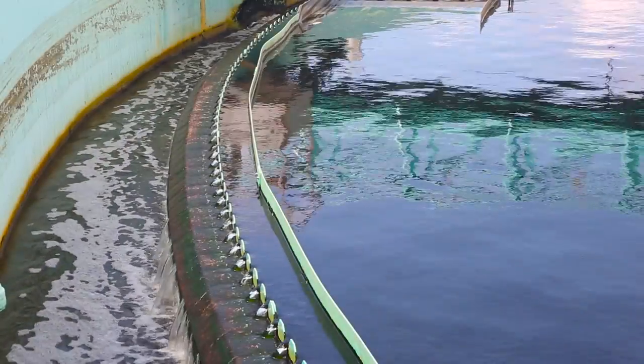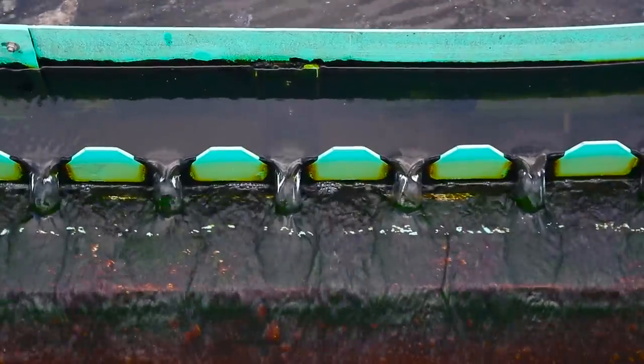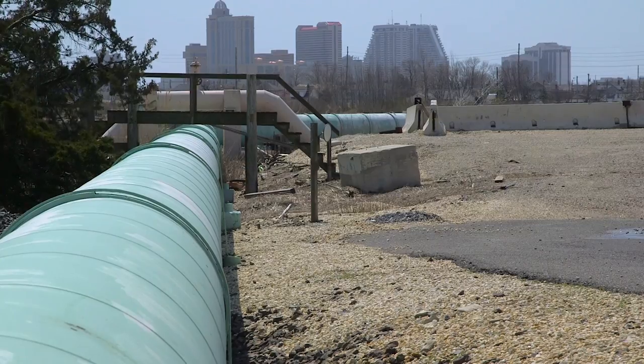After this, the water gets treated with chlorine to kill any leftover germs. Now the water travels out to the ocean through a long pipe that extends a mile and a half out from the beach in Atlantic City.